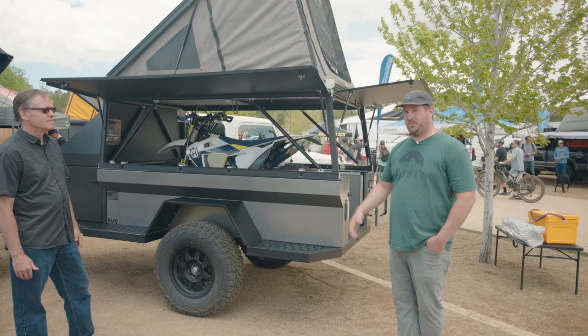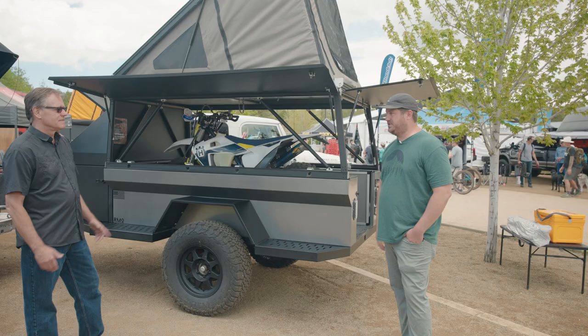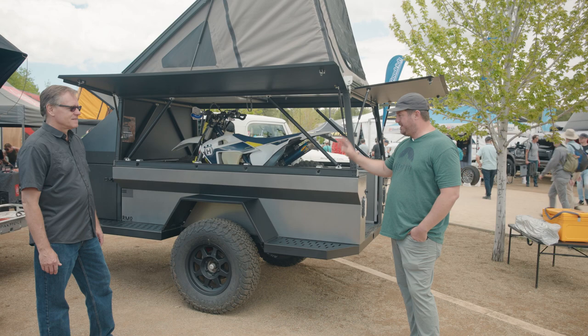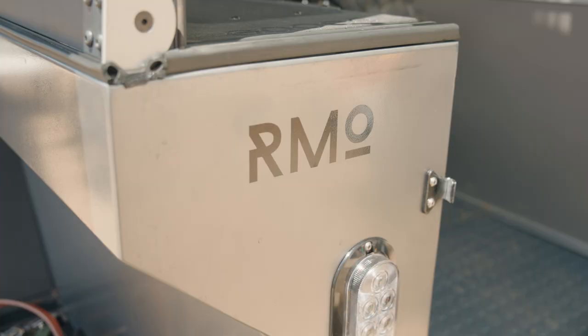The trailer dry weight is only about 1,600 pounds — ultra lightweight — on a Cruise Master CRS2 suspension, with a lot of headspace on payload at 2,750 pounds. It has Dometic components in the front, and this thing actually certifies as an RV, so you can get extended financing out to 20 years and cheap insurance rates.